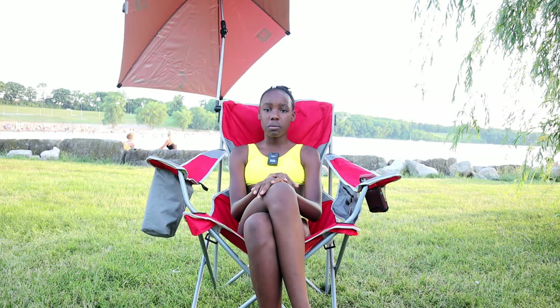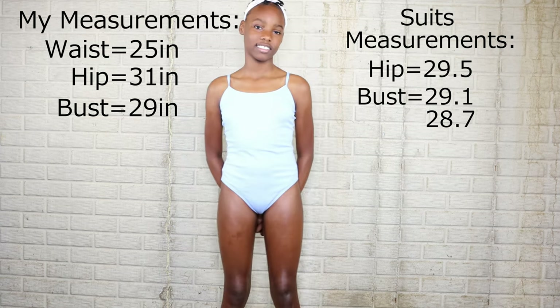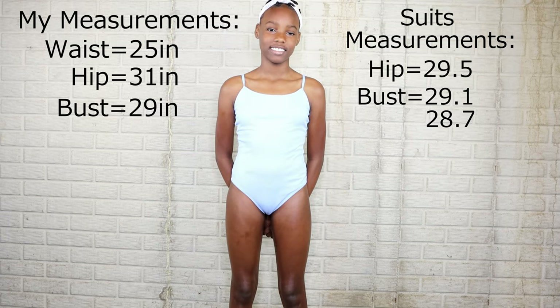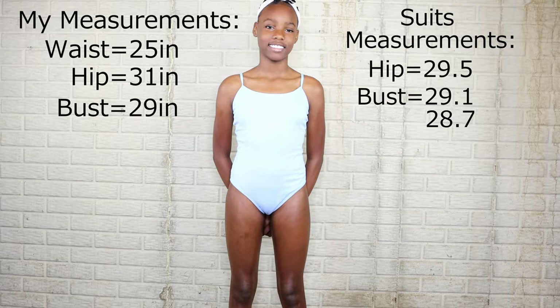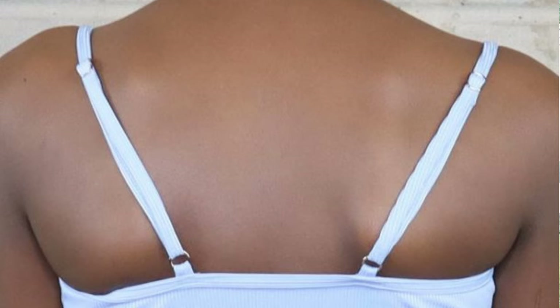The first swimsuit is the plain blue rib swimsuit with coverage. It fits a tad bit big, probably because I ordered the 14-15 year old size. The measurements for the suit matched my measurements so I thought it would fit tight, but it's too large. The suit's bust size fits three different sizes, one of which is smaller than my bust size, but it still bunches up near the armpits and in the front and back areas. The hip size is also smaller than my actual hip size. I did use the adjustable straps to try correcting the oversized areas.